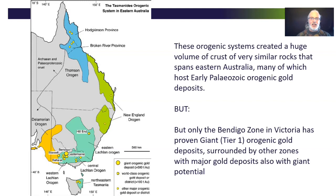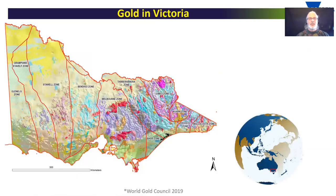These orogenic systems created an awful lot of crust that all looks very similar throughout eastern Australia, and much of this crust hosts early Paleozoic orogenic gold deposits. However, it's really only the Bendigo Zone in Victoria that has the proven giant Tier 1 orogenic gold deposit systems. It really points to something unusual happening in Victoria, and that is what a lot of the recent research has gone into trying to unravel.